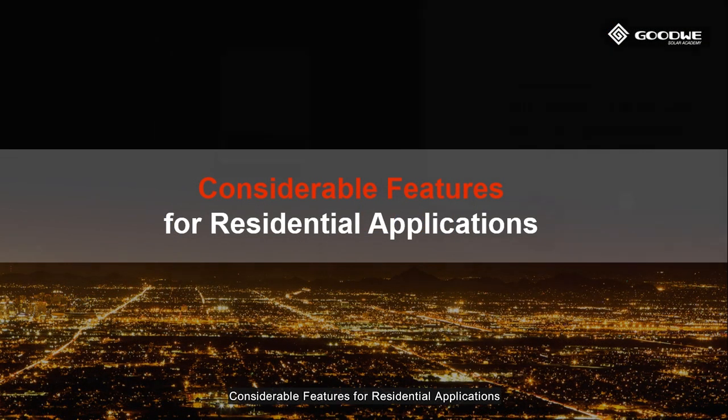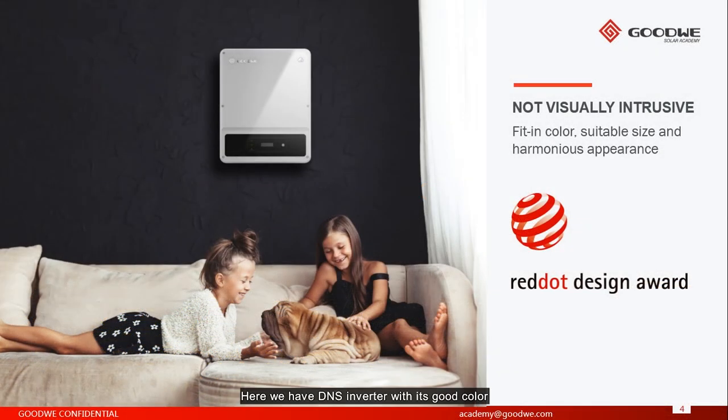Considerable features for residential applications. Here we have the DNS inverter. With its good color, suitable size, and harmonious appearance, it's a good choice for indoor household projects. Also, the noise level of the inverter is less than 25 decibels, so there is no noise problem. And we have EMC certificates, which means this inverter won't affect other devices like radio and TV.